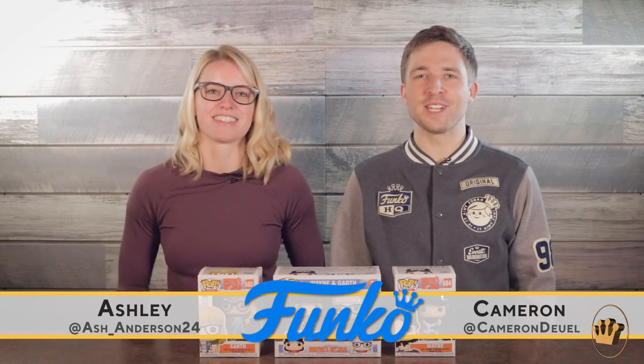Hey guys, Cameron and Ashley here at Funko HQ, and today we have a very special Wayne's World unboxing for you. Wayne's World! Party time! Excellent!